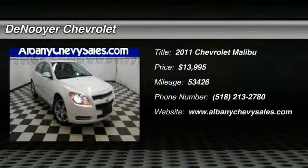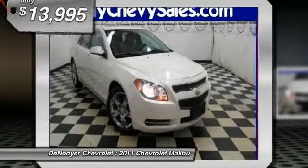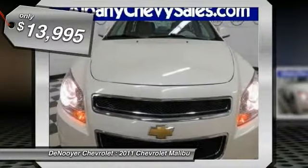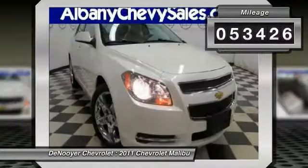The 2011 Malibu — a combination of performance and fuel economy. The Malibu is a great commuting car and is priced below $15,000. This vehicle has less than 55,000 miles.